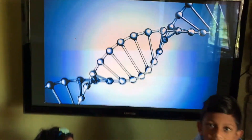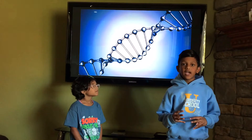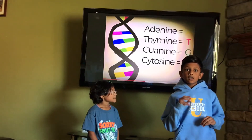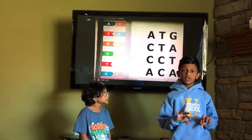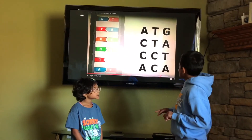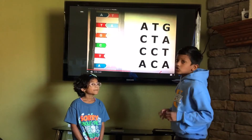The steps of the ladder are made up of four bases, which scientists have labeled A, T, G, and C. If you look at one side of this ladder, you can read it three letters at a time, like A, T, G, C, T, A, C, C, T, A, C, C, T, A, and so on.